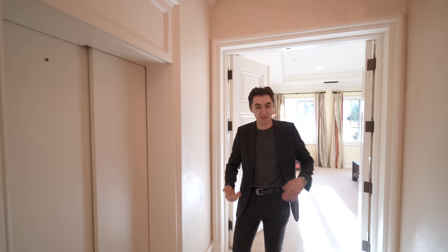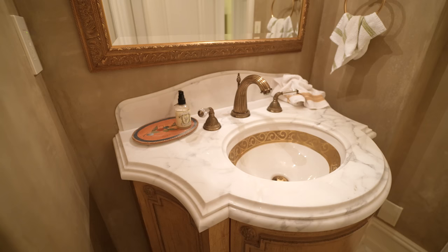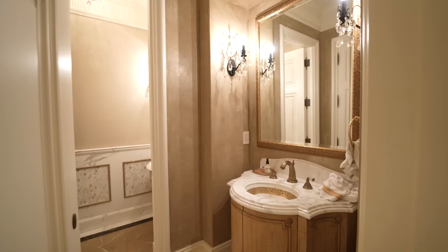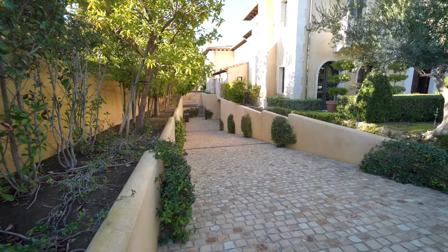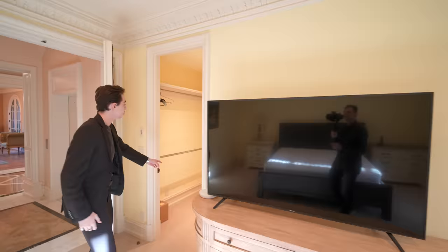Taking a left-hand turn, we have access into your beautiful powder room with a continuation of the Calcutta marble, beautiful wall sconces on either side, and Venetian plaster all throughout. Then through a set of double doors on the right, we have guest bedroom number one, getting tons of natural light with a nice view of your private driveway leading down into your subterranean garage. On the right-hand side is your ensuite bathroom with beautiful marble details in the shower space, nicely glass-enclosed, and a walk-in closet on the left.